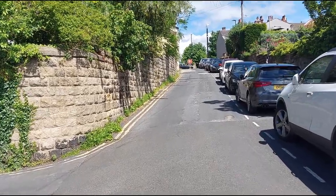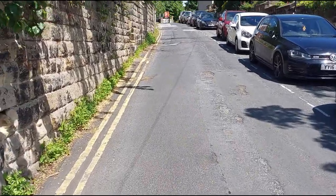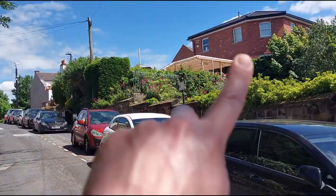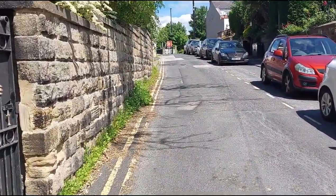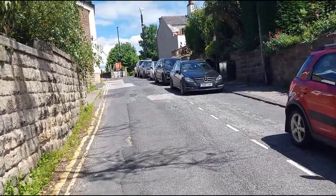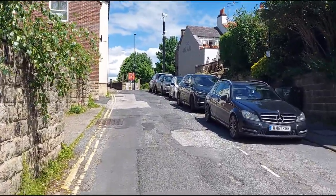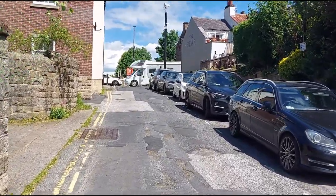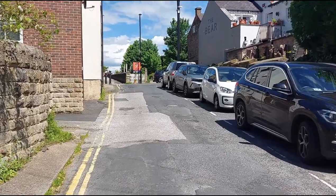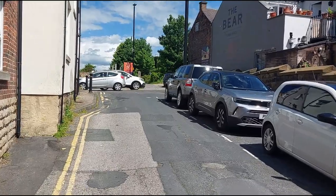Up here you've got another place where you can eat and drink along that side there too. I think it's called the Bear — so that's the name of the pub and restaurant by the station. It's called the Bear Carriages.